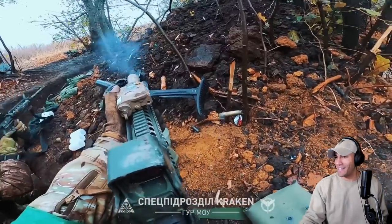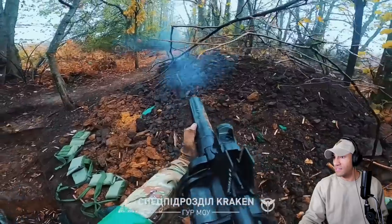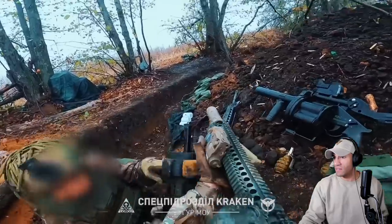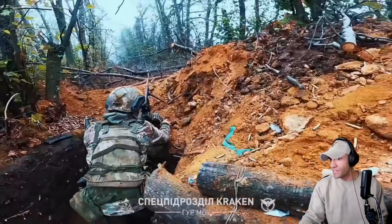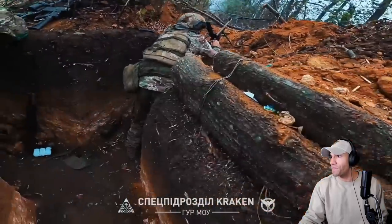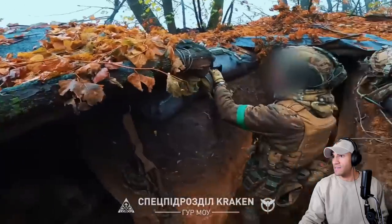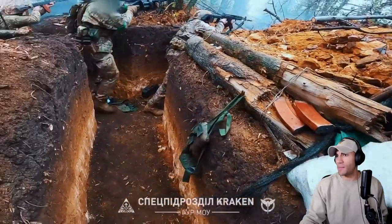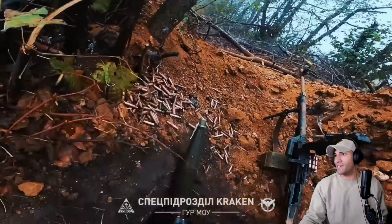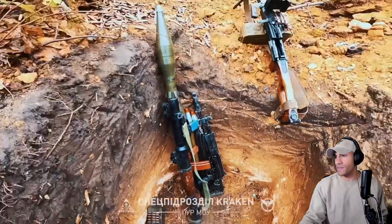That looks like an AT-4 for sure. Throwing a grenade with this foliage — that wasn't so bad, but some of this foliage gets you concerned. They're going to hit a branch or something.